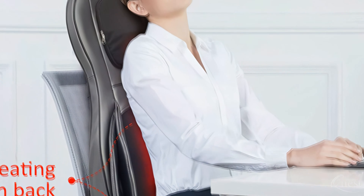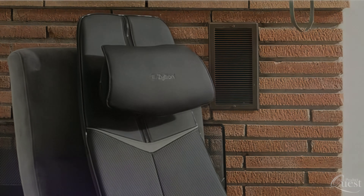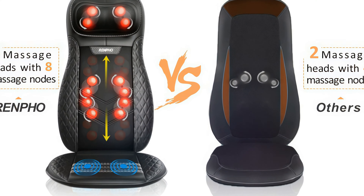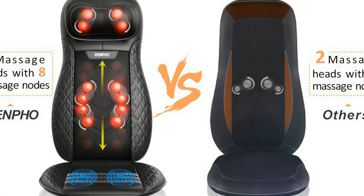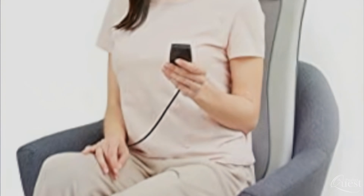If you're anything like us, you probably wish that your hours spent sitting down could be a little less uncomfortable and a little more rejuvenating. The right massage cushion can turn any seat in your home into a source of soothing relief. We consider quality, features, and value when narrowing down the best choices possible to bring you our top five best massage cushions.